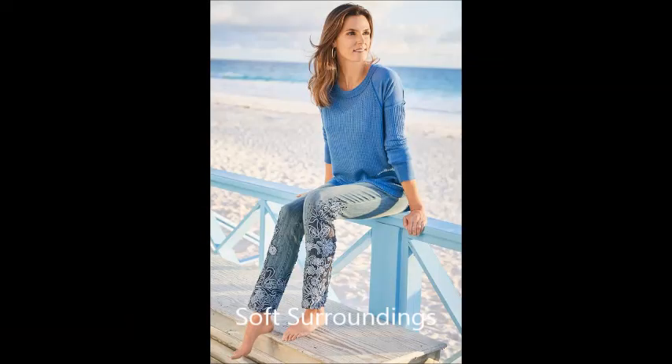Let's start with the jeans. These first pairs are from the website Soft Surroundings, which has some really pretty things for older women. And this next one is from Free People.